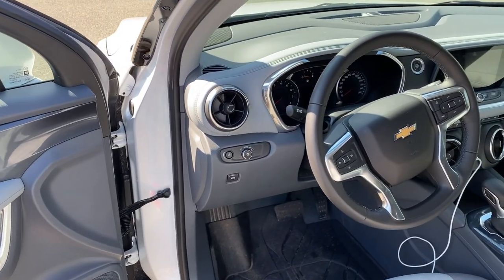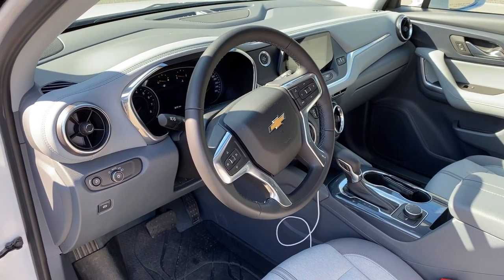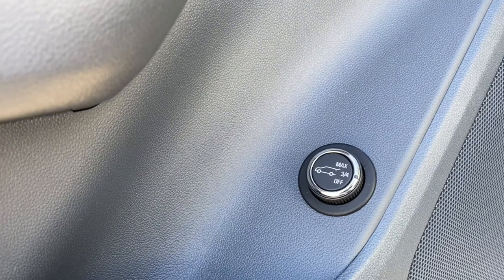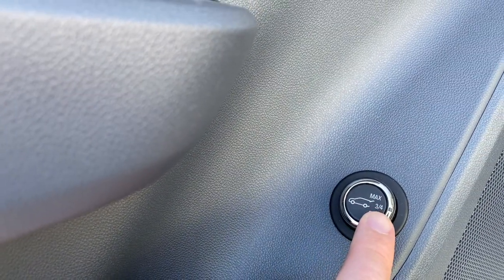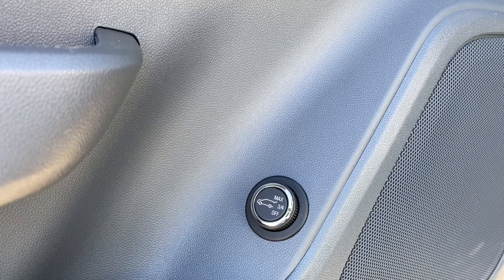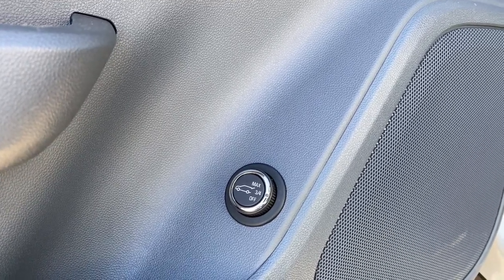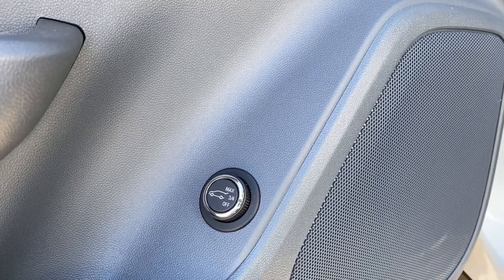Here we have the inside of the Chevrolet Blazer. This is an LT model but it's still very well equipped. On the door you've got power windows and door locks, as well as the programmable rear tailgate — you can open and close it from inside the vehicle. When set to three-quarters mode, as the tailgate goes up you press and hold a button on the tailgate to program it to that position — great if you're a shorter person, or to prevent the tailgate from hitting a concrete girder in an underground parkade.